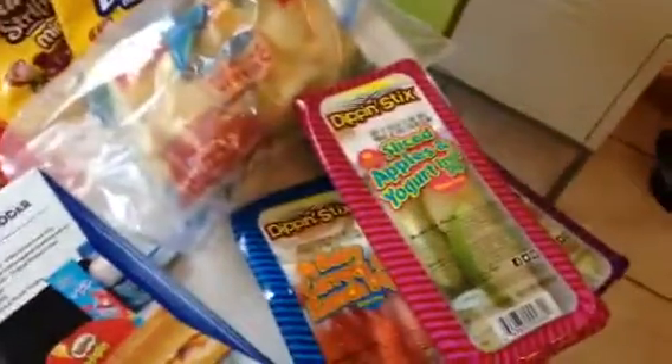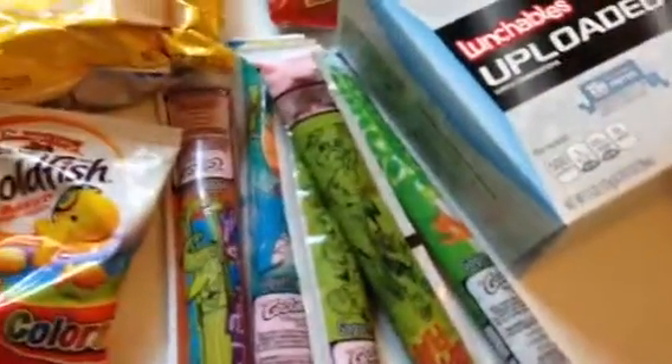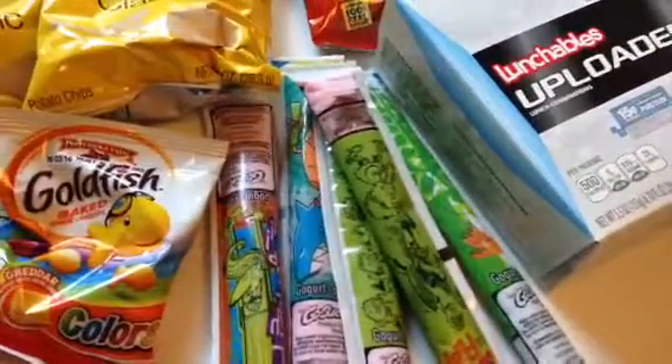I try to include some healthy stuff, so he'll usually get some apples or carrots and something to dip them with. Or I will include a Go-Gurt — it's the only yogurt he will eat.